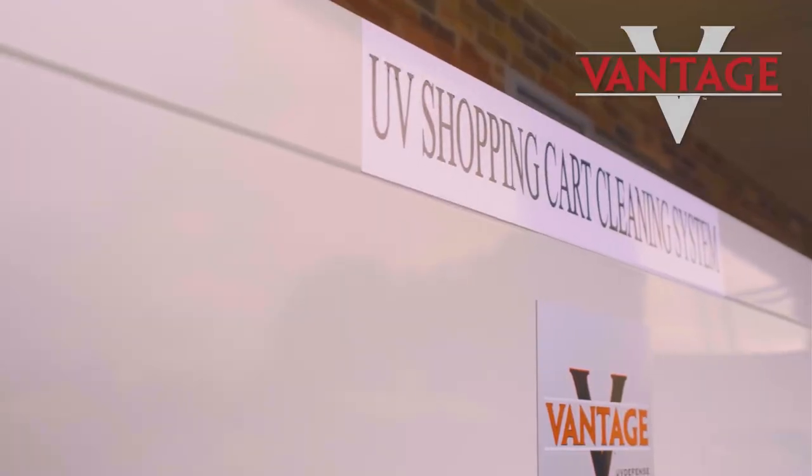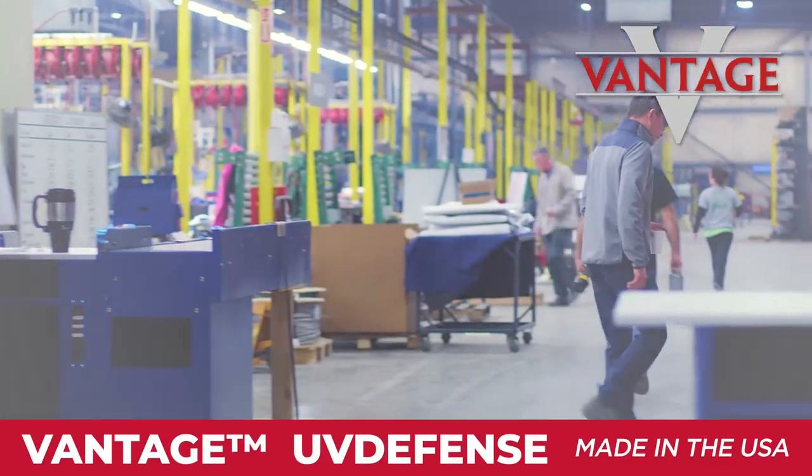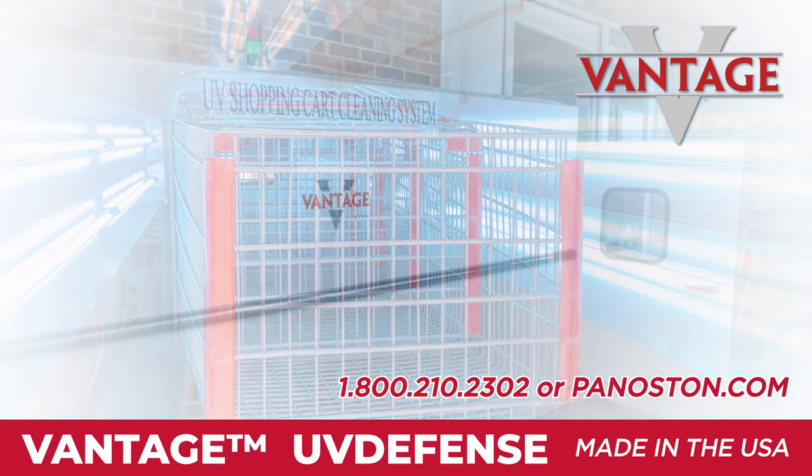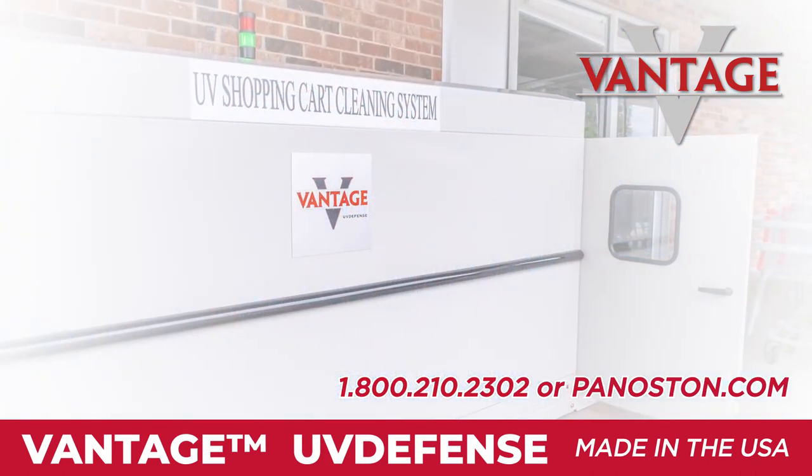Our Vantage UV Defense is the superior solution to keep your employees and customers safe, and is made right here in the USA. Contact us today at 1-800-210-2302 or via panaustin.com to get started.